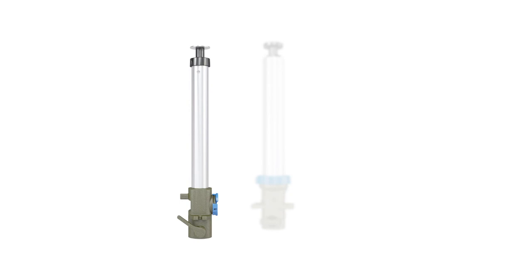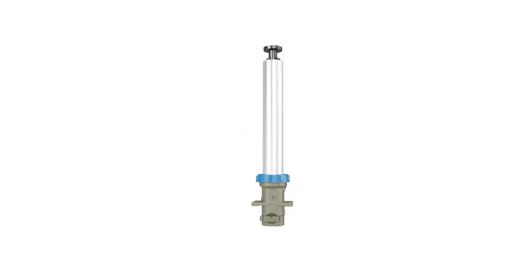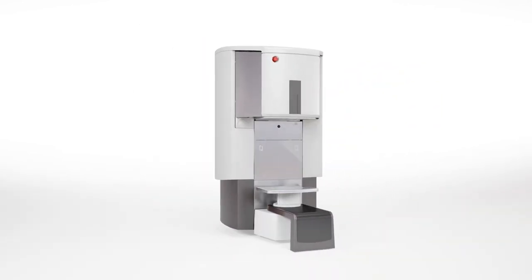This allows the new standard pump to equal the accuracy of the 2-ounce pump and the speed of the 5-ounce pump, offering the best of both worlds. No matter what the future brings in colorant developments, our dispensers will be ready to meet the highest quality standards.